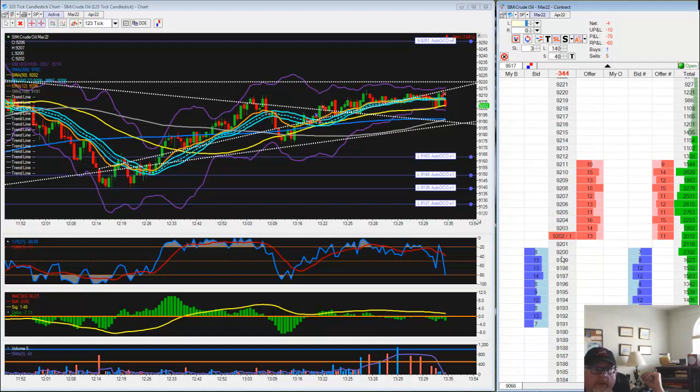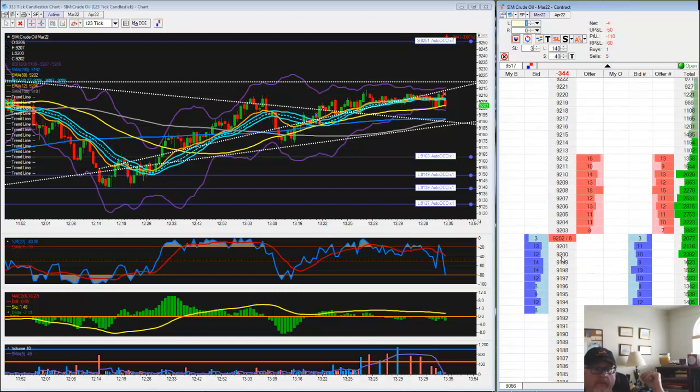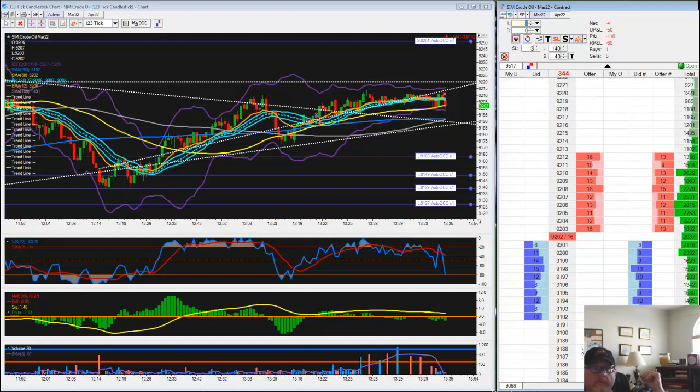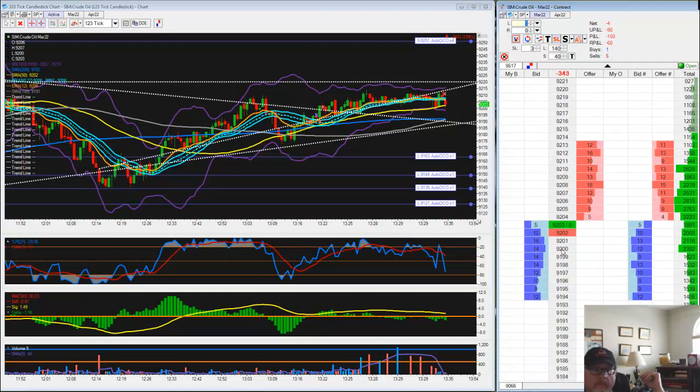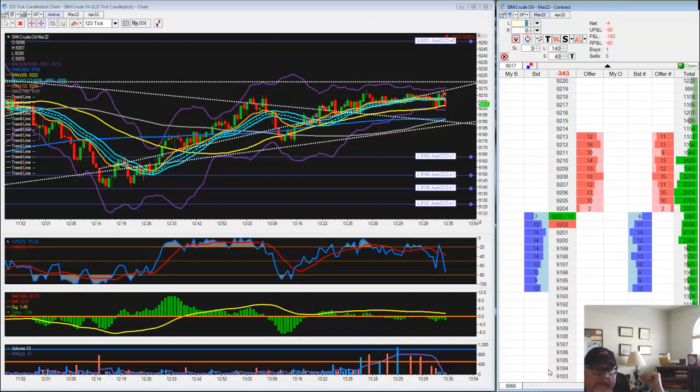Let's see if we can make a move underneath 9,200 right now. 20 ticks in our favor will get us — 2, 4, 6 — $800. That's right.